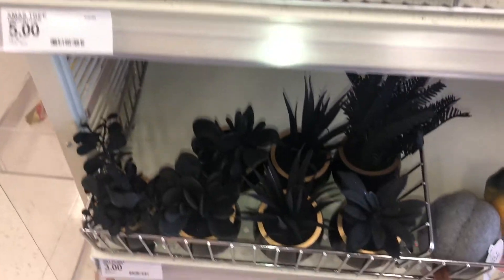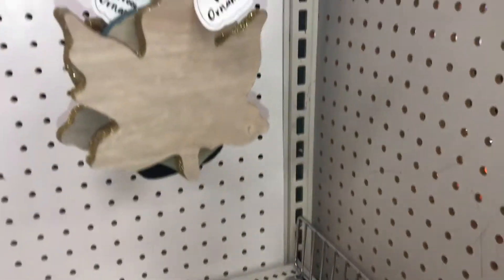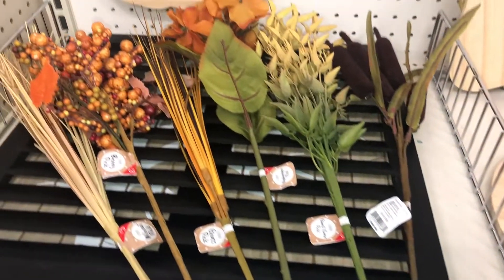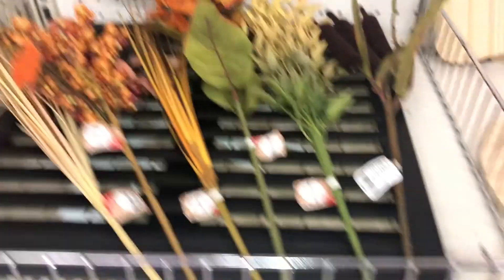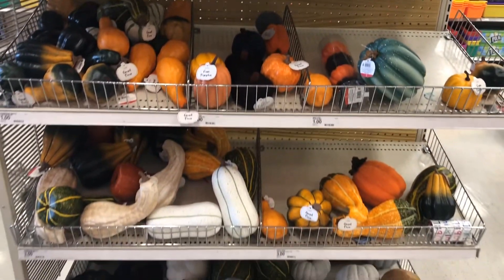That's it for my video on the Halloween, fall, and Thanksgiving items I found at Target's Bullseye's Playground — also known as the Dollar Spot. Some of it's spooky, some is cute, and some is still coming out. I hope you enjoyed watching — please like, share, and subscribe to my channel. Thanks so much for watching and have a great day!